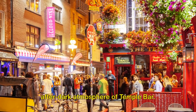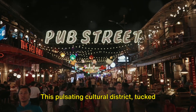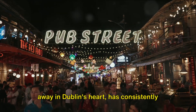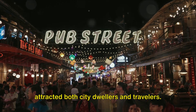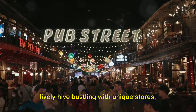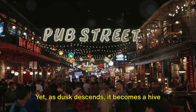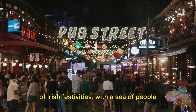Immerse yourself in the colorful after-dark atmosphere of Temple Bar. This pulsating cultural district, tucked away in Dublin's heart, has consistently attracted both city dwellers and travelers. During the day, it transforms into a lively hive bustling with unique stores, cafes, and street artists. Yet, as dusk descends, it becomes a hive of Irish festivities.